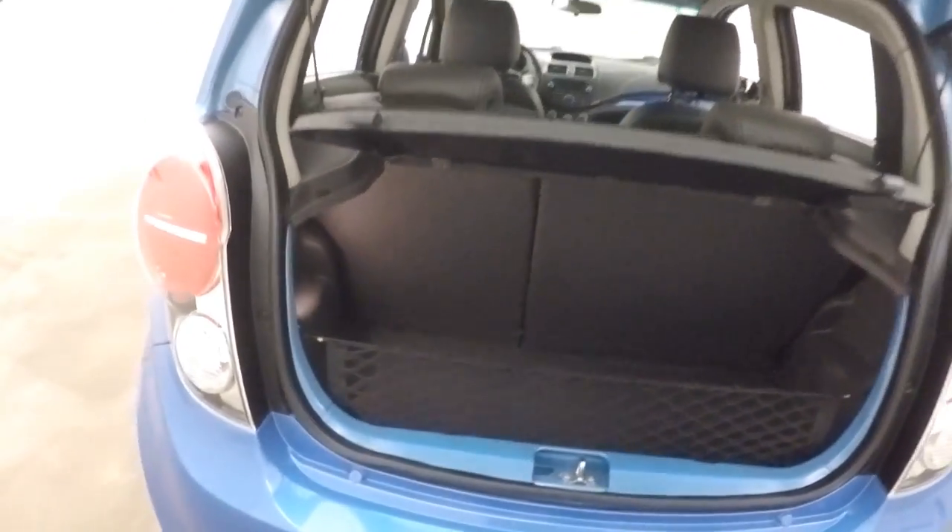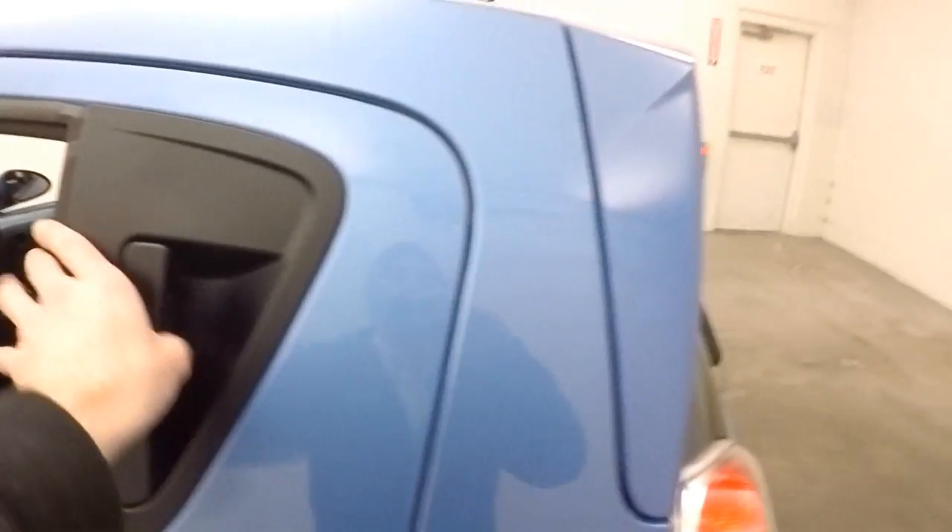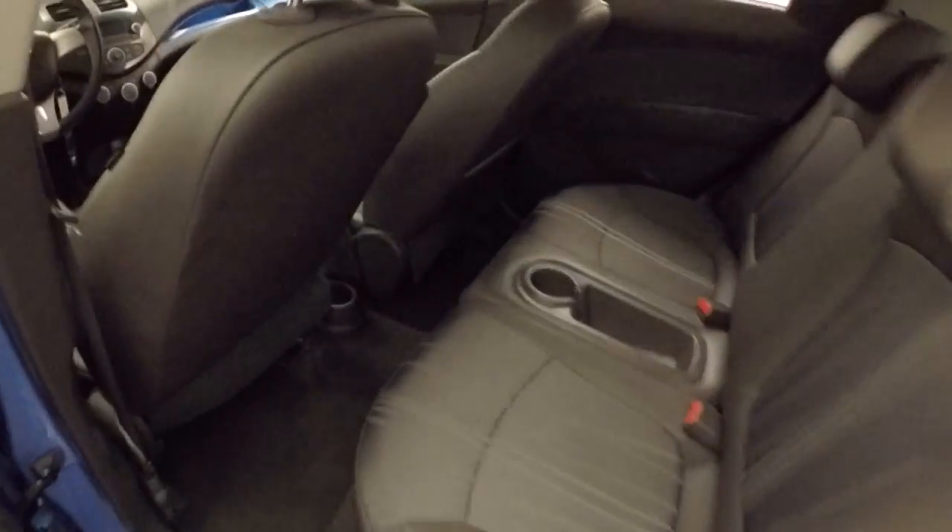It's got a good amount of cargo space for a small car, and these seats do fold down so you get probably double or triple that amount right there. These are the four-door. You got space for passengers.